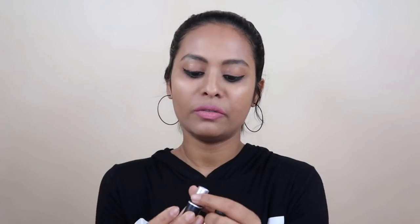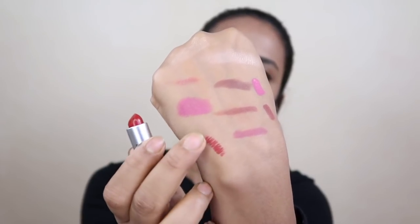Next I have a miniature MAC lipstick — Russian Red. It's the mini bullet lipstick and I found it very sweet so I had to take it. Its price is Rs. 900; the full size is Rs. 1500 but the mini is Rs. 900. Let me show you the color — it's a beautiful red.